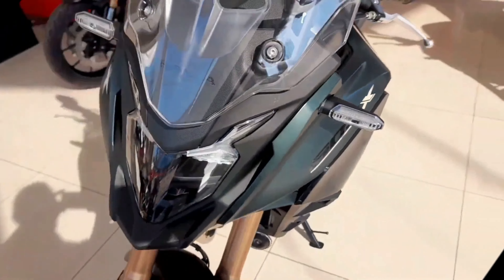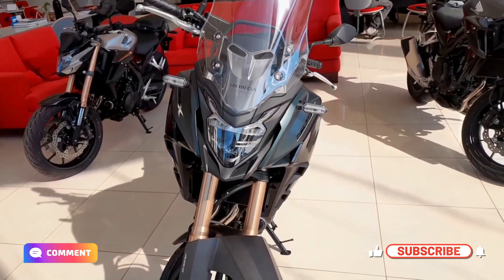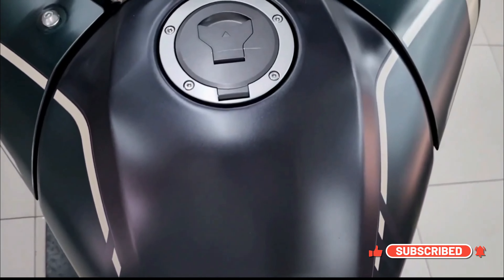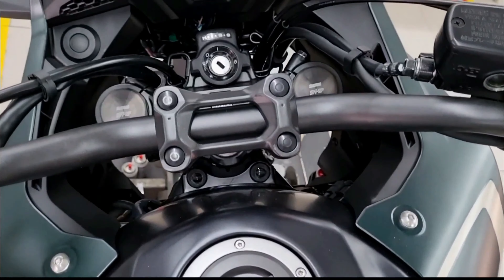The Honda CB500X Adventure Bike has a starting price of Rs. 6,31,898. There is just one variation and two colors offered.